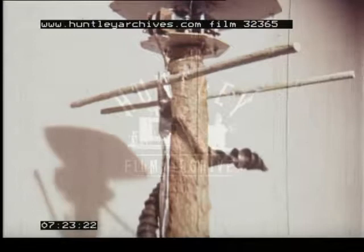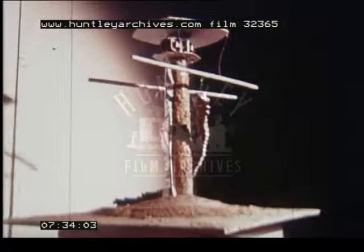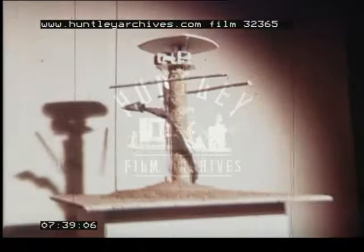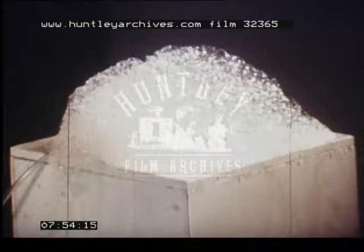David Medalla comes from the Philippines. It is perhaps not surprising to discover his interest in natural materials. While the plough moves on, the patterns change as the sand itself trickles away. Medalla has also experimented with bubbles. This work is called Cloud Canyons. The bubbles are pumped out to form glistening, changing natural forms.